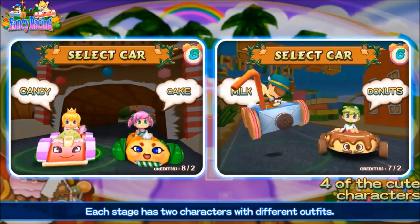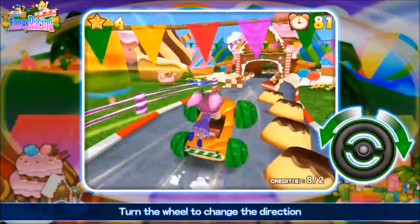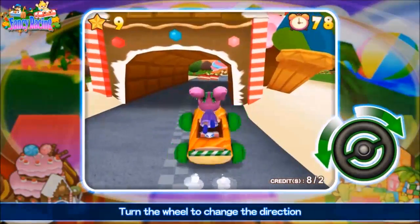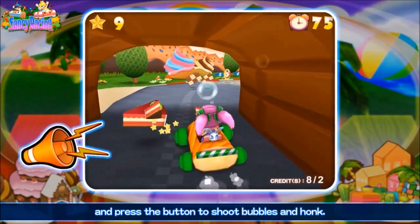Each stage has two characters with different outfits. Turn the wheel to change the direction, and press the button to shoot bubbles and honk.